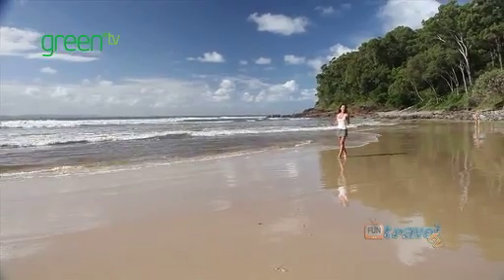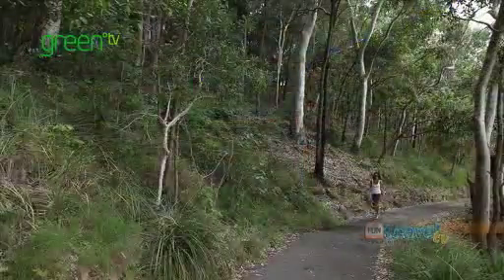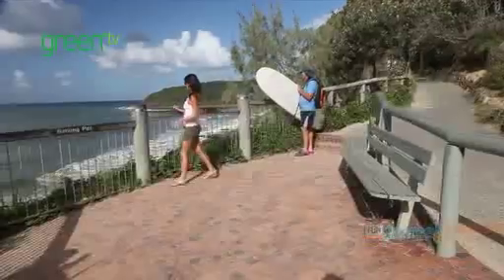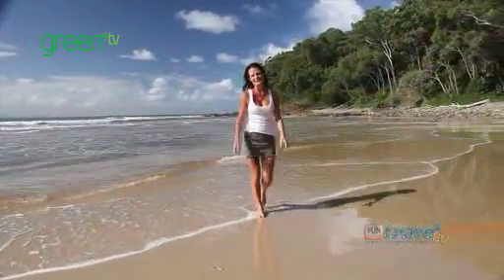Hey guys, we're at Noosa Heads. The beautiful Noosa Beach is also bordered by a national park, which makes it great to be able to go for a walk in the morning, followed by a nice cooling dip. Now that's naturally refreshing.